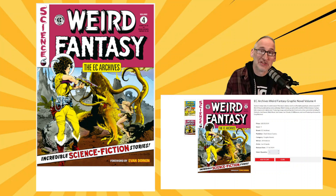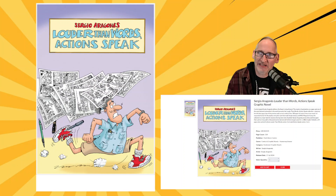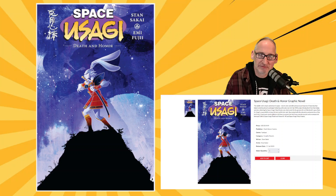Then we get a Sergio Aragones Louder Than Words: Actions Speak — this collects some material from probably the teens or the aughts. It's 50 bucks — a big giant thing at 320 pages. Also from Dark Horse, we get Space Usagi: Death and Honor, collecting that recent three-issue miniseries and also including the Space Usagi: Yo-Kai Hunter one-shot.